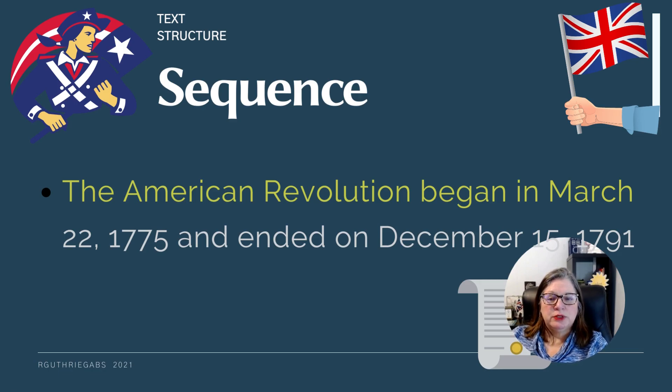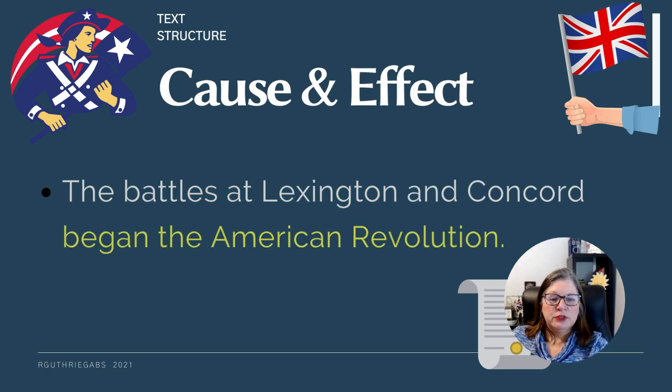We can also sequence the American Revolution — we can say when did it start, what were some battles in between, and how did it end. Each week we're going to go back and review what happened in the weeks or months prior, where we are now, and then what's going to happen next. Cause and effect: history, rebellions, and revolutions are always a story of cause and effect.